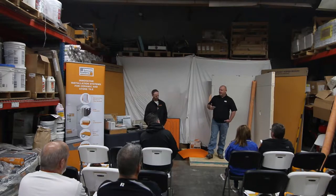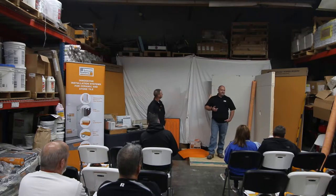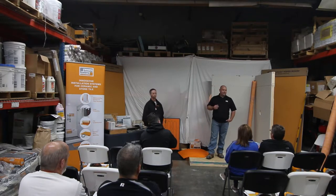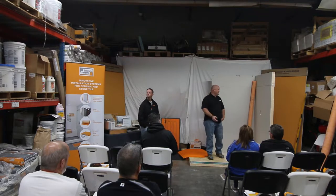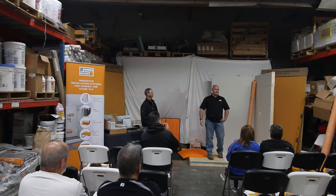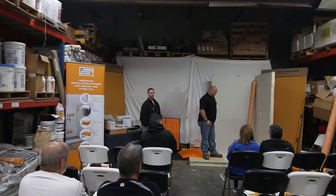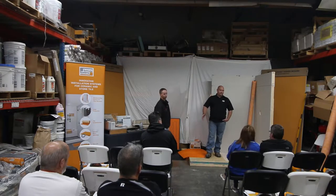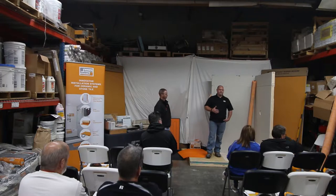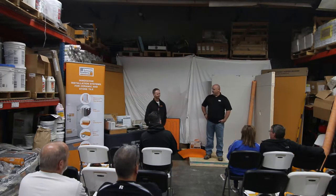Today Dave and I are going to run through a couple things. Dave is going to do primarily all the talking, and I'm going to do the troweling today. We might go back and forth on some conversations. We'll talk about some new products — the new two-meter KERDI, which you can see standing up here at six foot seven inches tall. We're also doing a barrier-free shower application with our new shower trays that are thinner, making it easier. Let Dave introduce himself and then we'll get started.